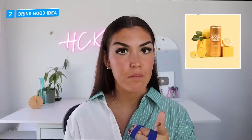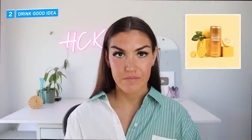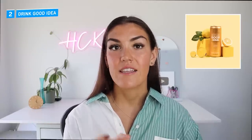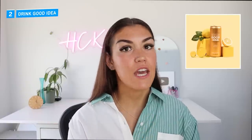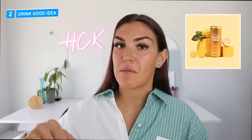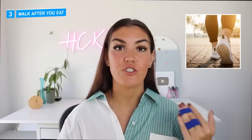Tip number two is to drink Good Idea before your meals. This is a drink that's been formulated to help control blood sugar. It's zero calories, lightly carbonated, and it has a blend of specific amino acids that support your metabolism and help to control blood sugar. I've done experiments where I ate a high-carbohydrate meal and then ate the meal again but drank Good Idea before, and my blood sugar response to the meal was drastically different. Good Idea recommends drinking a third of the can before the meal and sipping on the rest as you eat. I'll put a link in the description along with a promo code to save 10%.